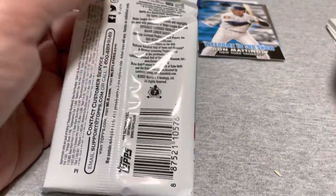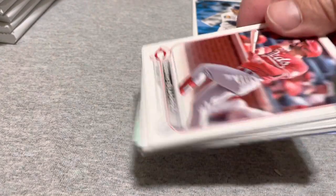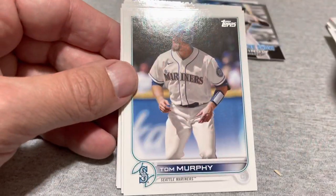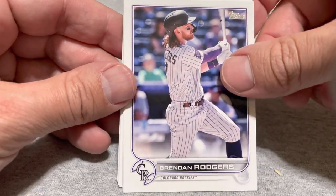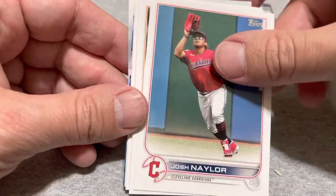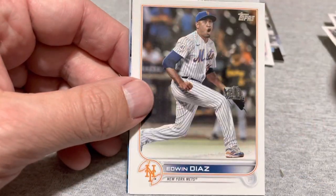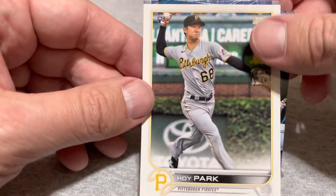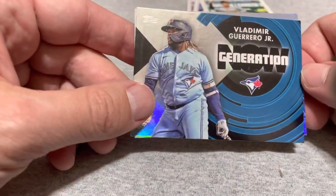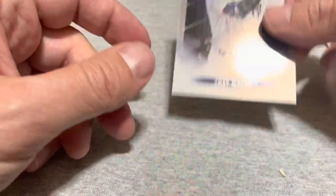Pretty much everything else here is gravy on top once you get the Wander. Now the next goal is to try to find a Wander insert or a Wander parallel — don't know how likely that is, but we'll try. Ayu Anio Suarez, Tom Murphy, Brendan Rogers, Chris Archer, Eli Morgan rookie, Josh Naylor, Tywon Walker, Matt Manning, Mason Thompson rookie, Merrill Kelly, Edwin Diaz, Hoy Park rookie, Vlad Guerrero Generation Now — it's kind of a cool card — and Joey Gallo stars of the MLB. Not such a cool card, but I'll take the Vlad.